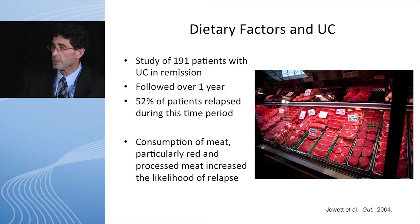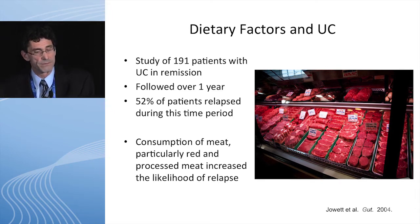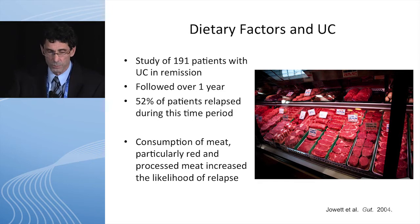This is a UC study where they looked at 191 patients that were in remission and followed them for one year. At the end of the year, 52 percent of the people had a flare in their disease. They looked back at what was different about the people who had a flare compared to those who stayed in remission, and they showed that this population ate more red meat and processed meats.